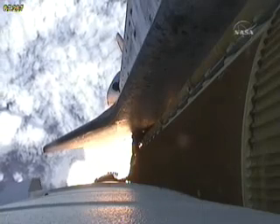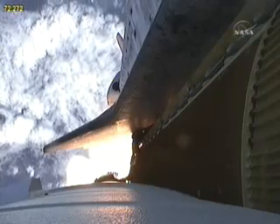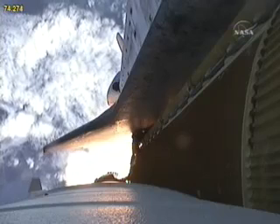Discovery, Houston. Go, throttle up. Copy. Go, throttle up. The three engines on board are throttling back up.